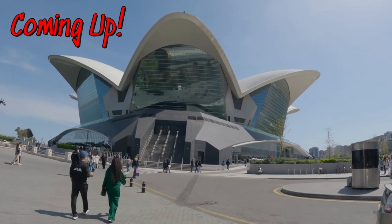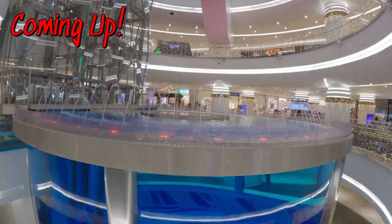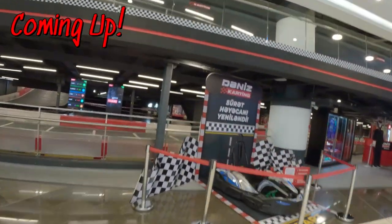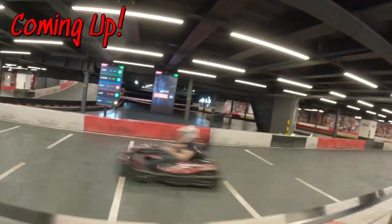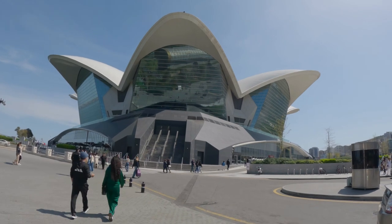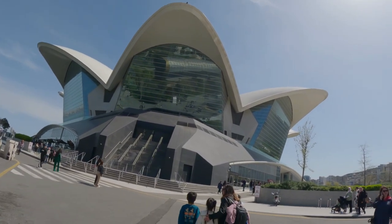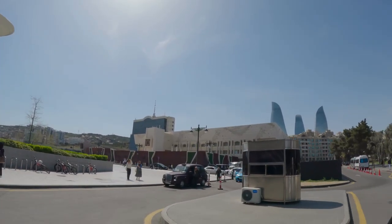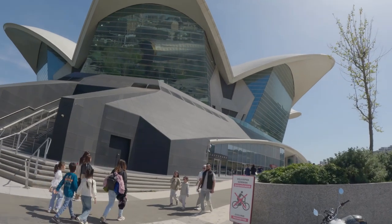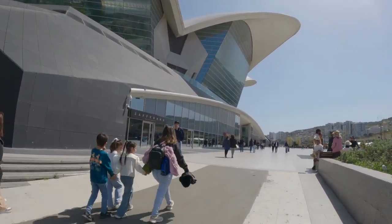Hello everyone! Here's another interesting building we've seen on the promenade. Now we're up closer and we're going to see exactly what it is. It's the Carpet Museum — it's right beside the Carpet Museum. There's another building in front too. I think it's for shows, or maybe a shopping center. I think it might be a shopping mall. Let's discover it together and see what it's like — it's a massive building!